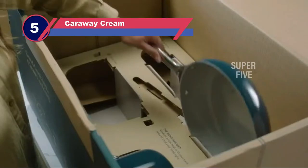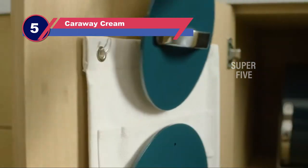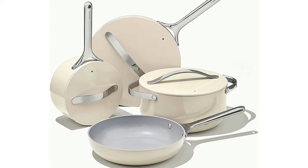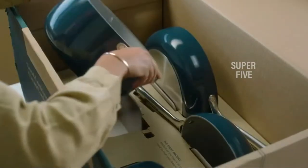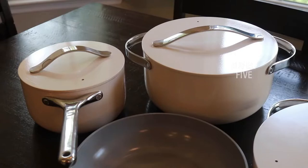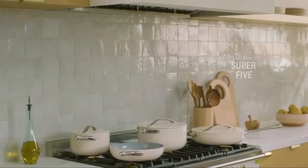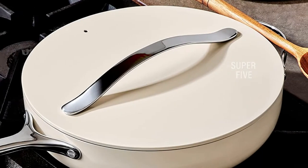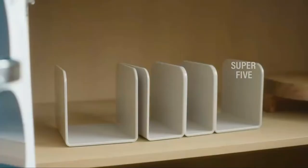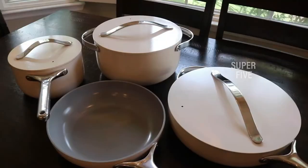Number five: Caraway Cream Nonstick Cookware Set. This beautiful set is made of an aluminum core with a mineral-based ceramic coating that's free of PTFE, PFOAs, lead, and cadmium. Our lab and at-home testers loved the design of these pieces, which are sturdy and durable and come in a nice array of colors. This set was given perfect scores across the board, cooking each dish without any burning, sticking, or scorching. Our at-home tester noted that although Teflon has been regarded as the best nonstick technology for years, these pans outperform Teflon and the ceramic coating retains heat beautifully.